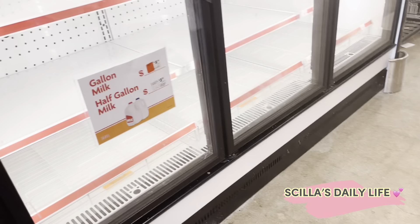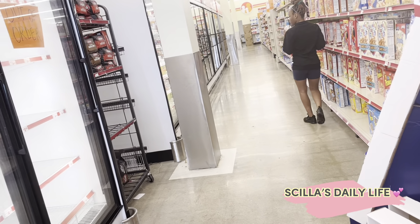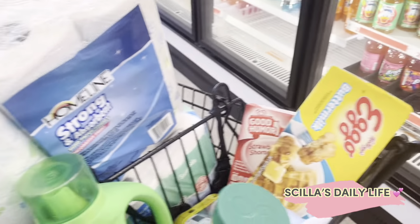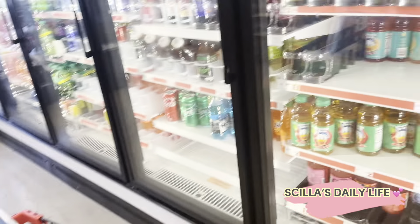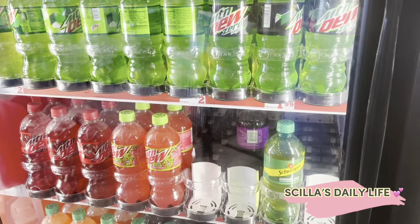There's no milk. You see milk down there? We won't be making Fruity Pebbles French Toast because I'm not going to another store.